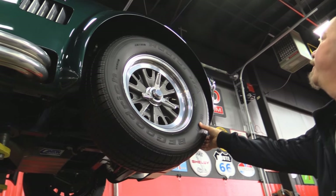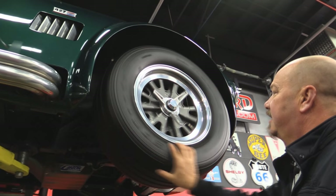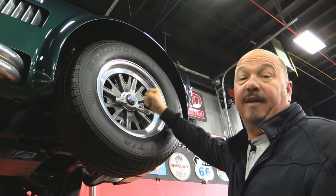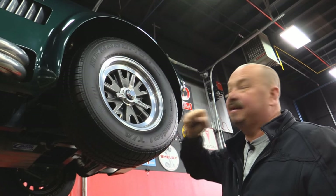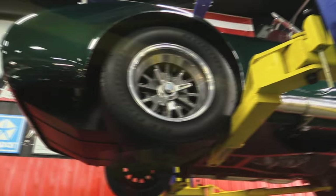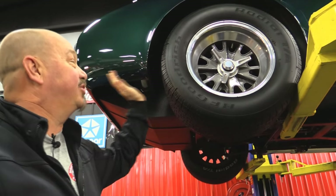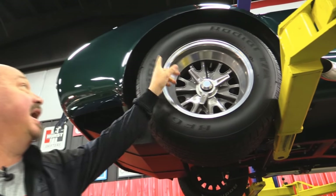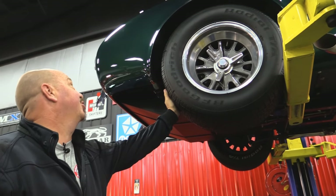Up front here we've got some BFGs — looks like 255/60-15s up front with real knock-offs on them. Got the tie wire there keeping that center cap on. That's what these Cobras deserve. Out back we've got more meat because we've got a big horse up front — we've got 295/50-15s, same good-looking knockoff rims. I don't see any rash on these babies, and these tires are absolutely gorgeous.